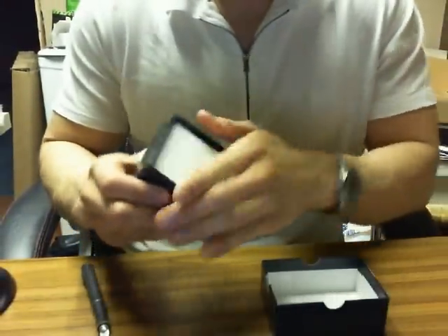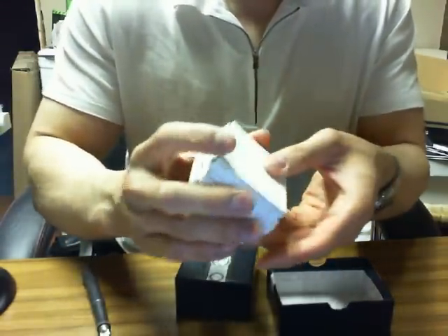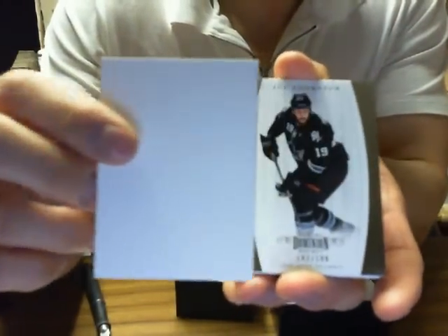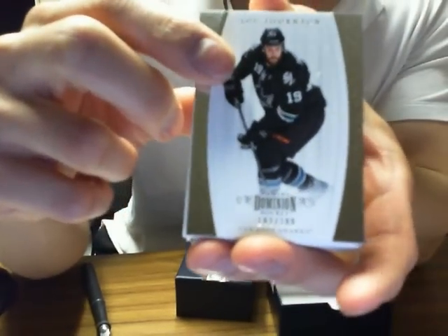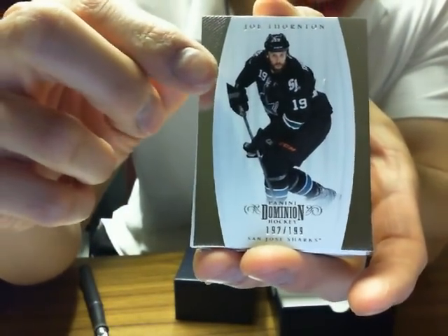Good luck everybody. Notebook, which normally I think is a good sign. Okay, so here we go guys. We got something pushing up on the card.